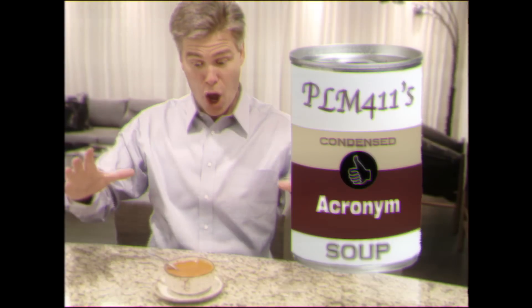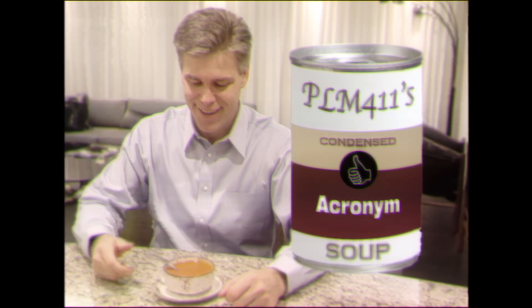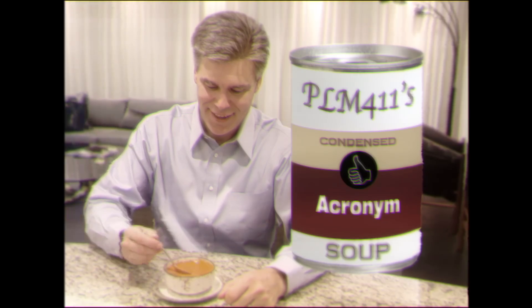Looking for a competitive edge? Need to improve your business? Try Acronym Soup. It's full of TLA. Whatever your business needs, Acronym Soup will fill the void.